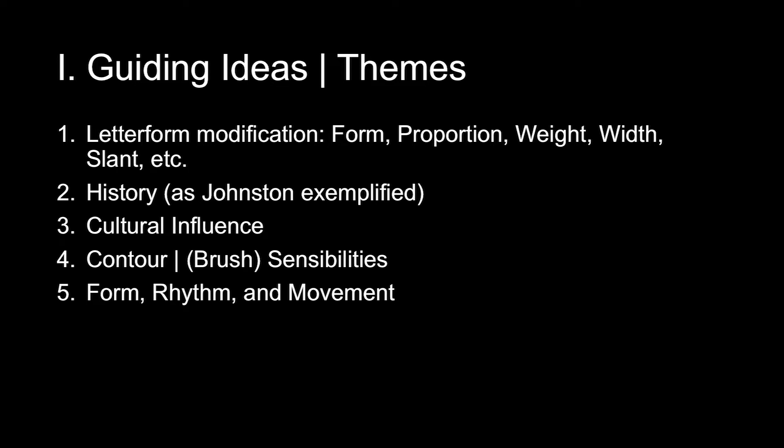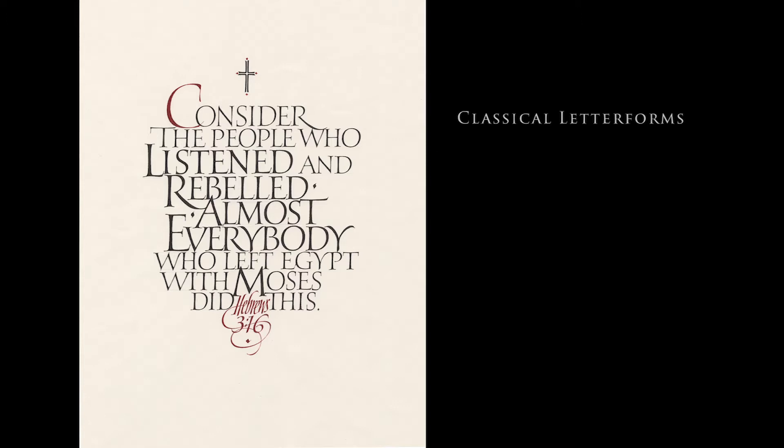The history, as Johnston laid out, was the idea that the history of lettering is a kind of de-evolution — from the archetypal capitals slowly breaking down until we get to minuscules. There's also this thing of what I call a continuum or bandwidth of archetypal to handwriting. There's cultural influence. I talk about brush sensibilities, contour, form, rhythm, and movement. These are thematic ideas I explore in classes — once your attention is drawn, you can't unring that bell.